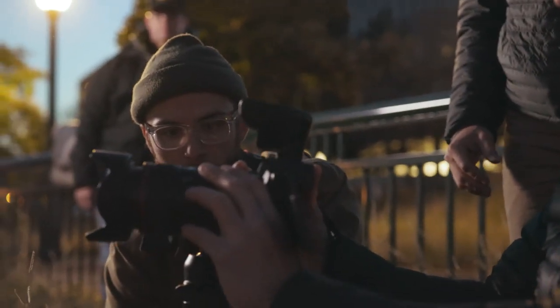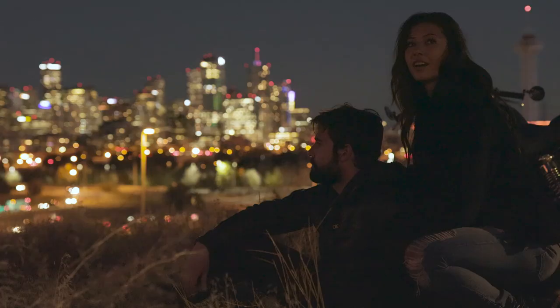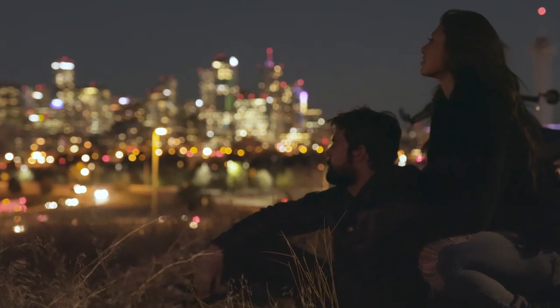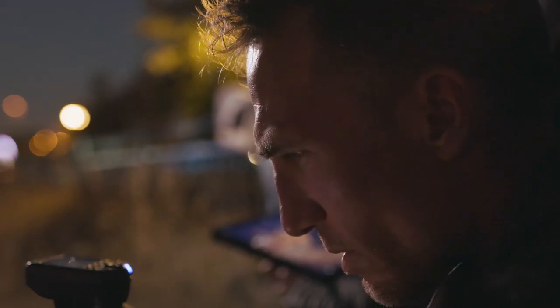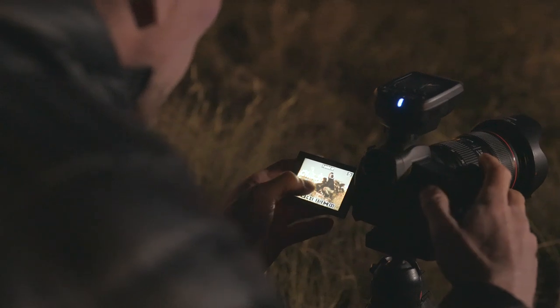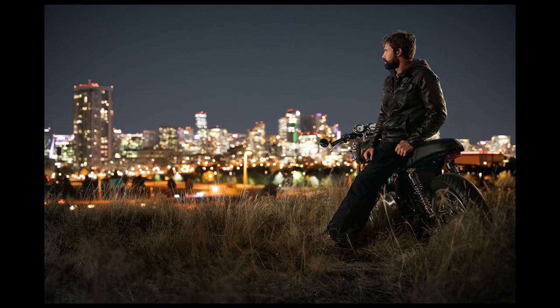Another new feature of the R camera is the low light autofocus capabilities. I wanted to put this to the real test, so we shot overlooking the city of Denver after sunset. We're shooting at ISO 3200 or ISO 6400, wide open, maybe a 25th of a second. And the face detection autofocus worked really well in these conditions.